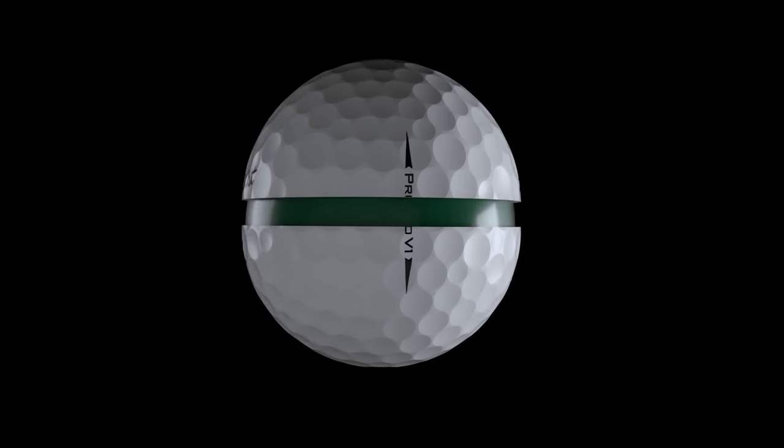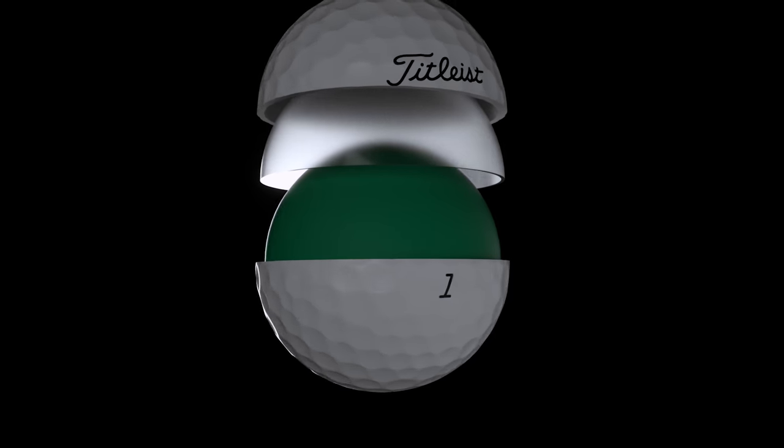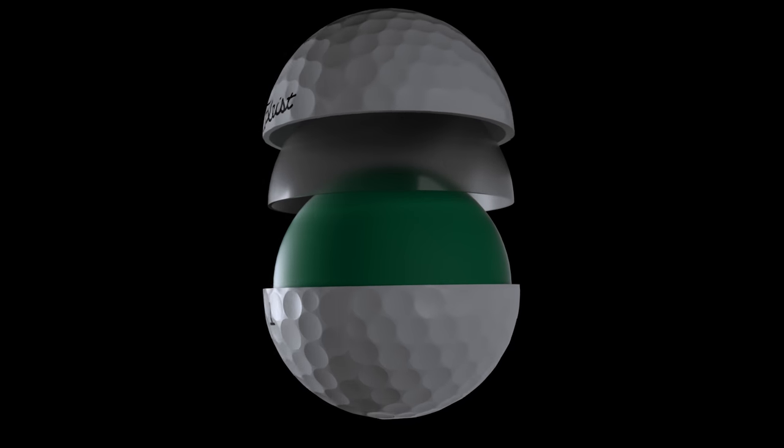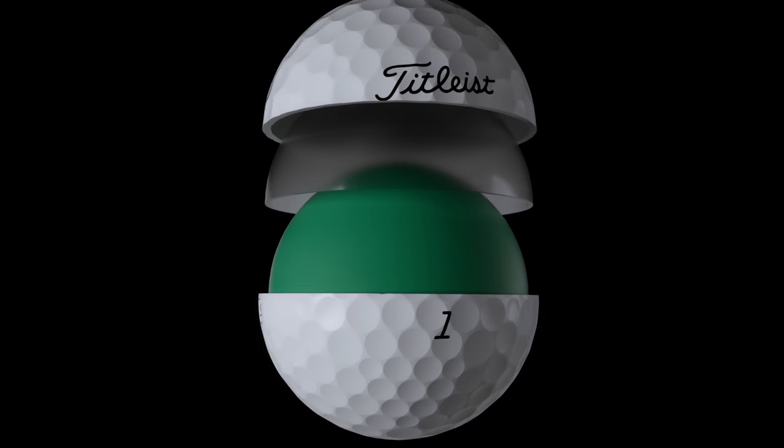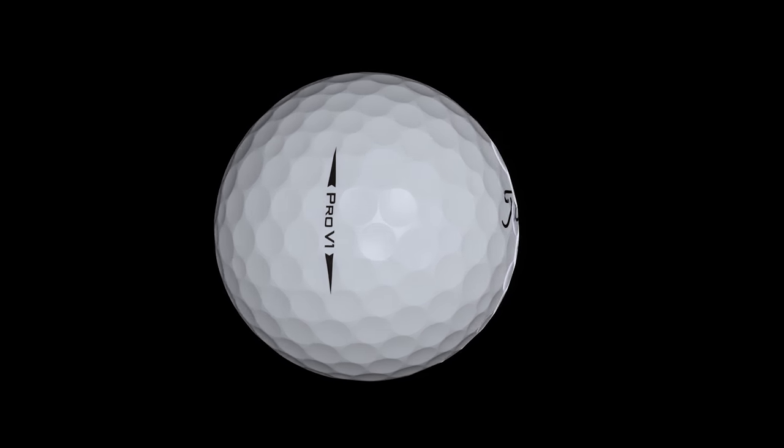The longest Pro V1 yet is now powered by a next-generation 2.0 ZG Process Core. The new formulation delivers lower long game spin, a penetrating trajectory, and faster ball speeds.